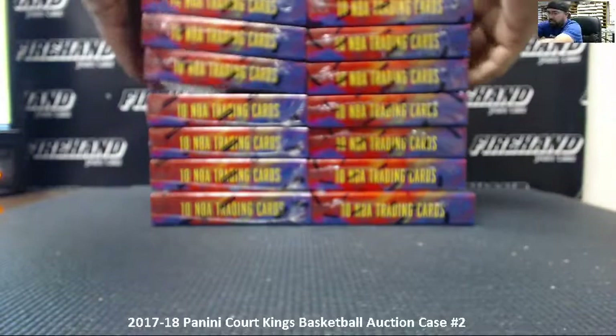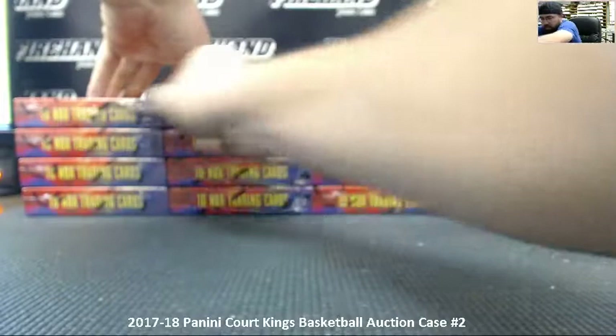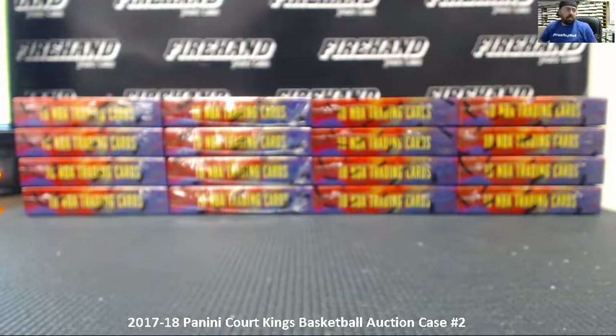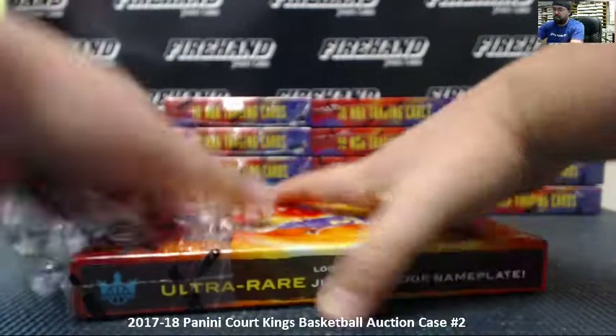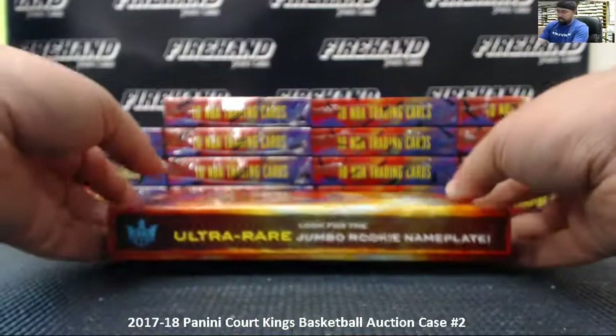Let's go ahead and split these two stacks in half so you guys can see all 16 boxes. Just to let you guys know — with our auction breaks, you don't have to worry about calling names so much. Everybody knows which teams they have from teams that they won. With all of our other breaks you will see a list on the side, as is tradition.